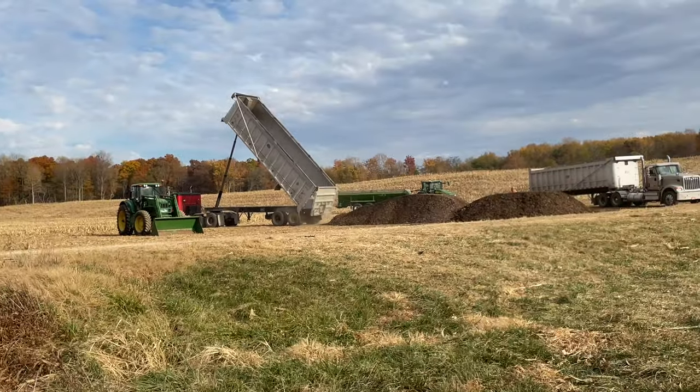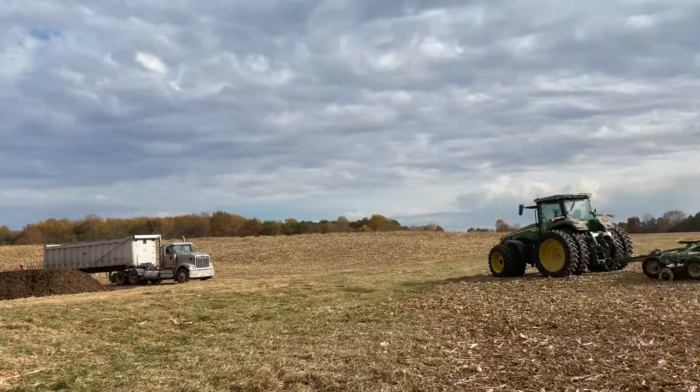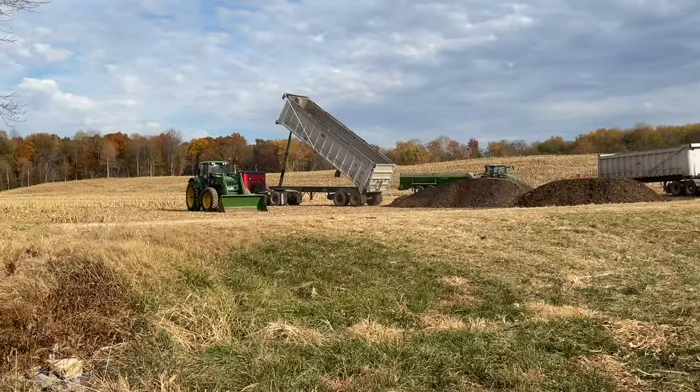Just like the other one, he folds it down and we load it, then he spreads it, and then we spread and incorporate it with the turbo tiller. You get the idea.